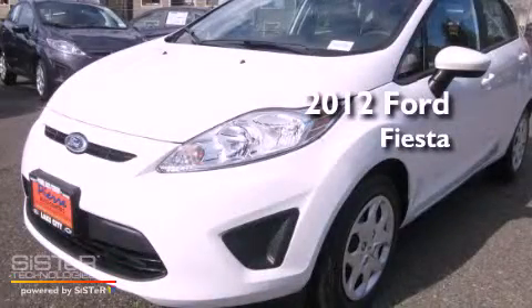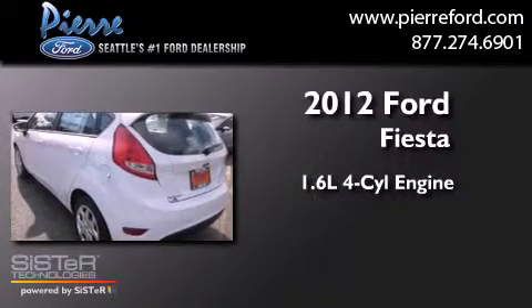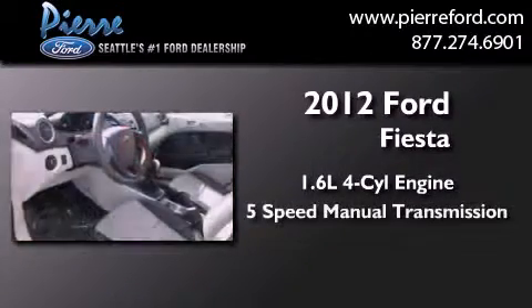This is a brand new 2012 Ford Fiesta. It features a 1.6-liter four-cylinder engine and a five-speed manual transmission.